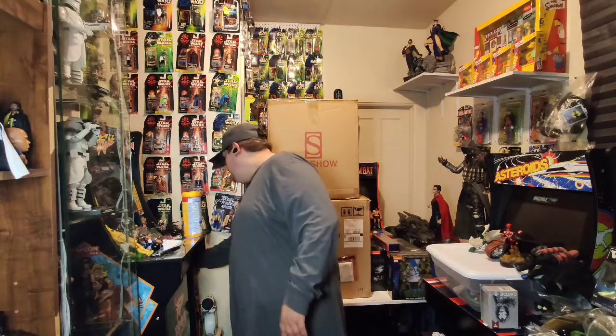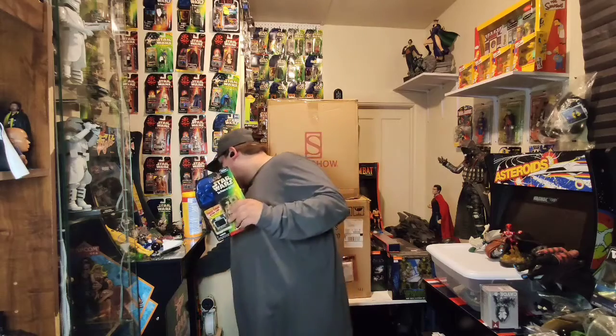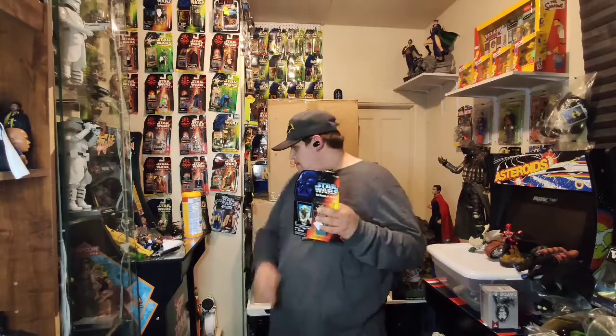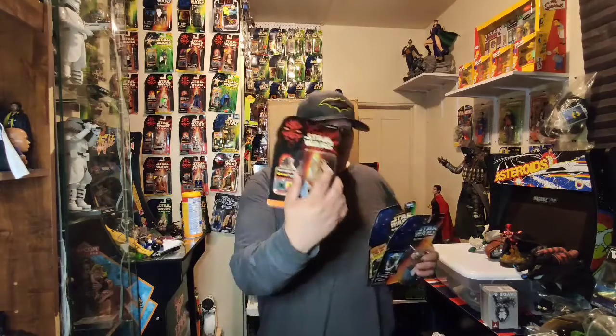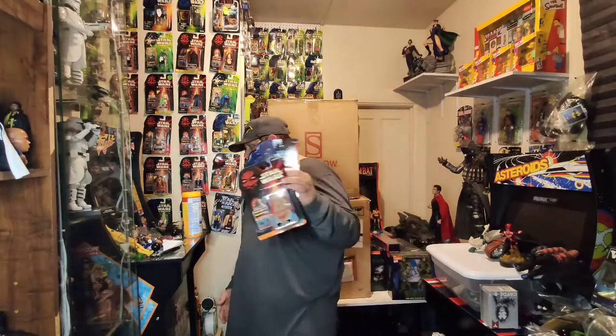Anybody looking for some three-and-three-quarter-inch Star Wars? We have tons for sale — hit me up. I will never stop collecting these. I think they're amazing figures.